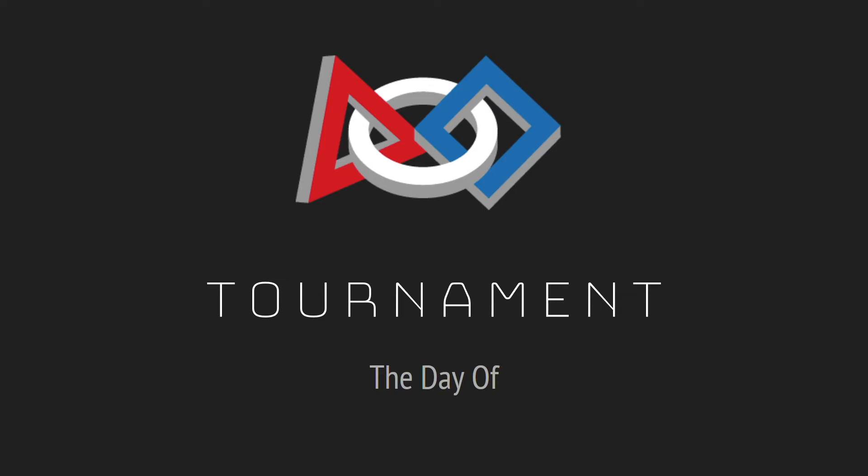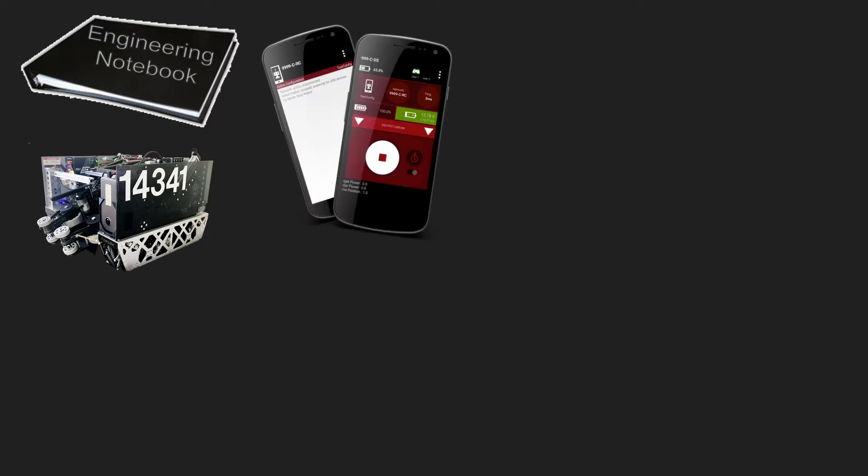Here are some things to remember the day of. Your engineering notebook first off, and your robot, then your robot controller and driver station phones and chargers — or if you have a control hub, then your driver station phone and charger and your control hub.